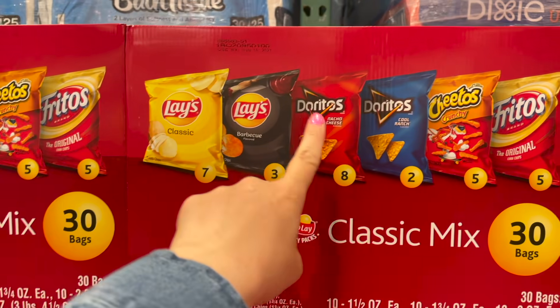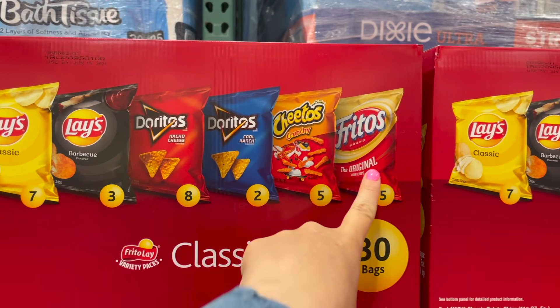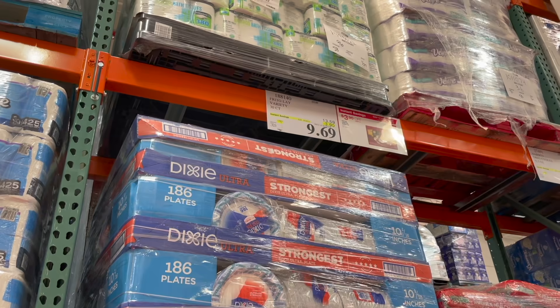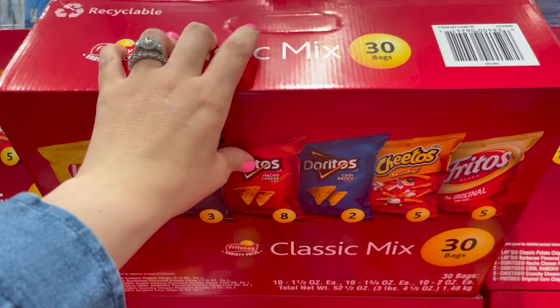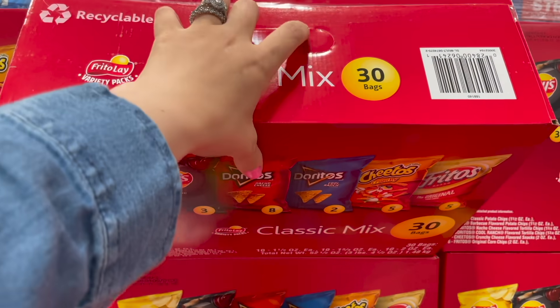This big box of Frito-Lay mix — you get regular Lays, barbecue, Nacho Doritos, Cool Ranch Doritos, Crunchy Cheetos, and Fritos — 30 bags for $9.69, $3.90 off. I'm grabbing these for a nurse's basket.